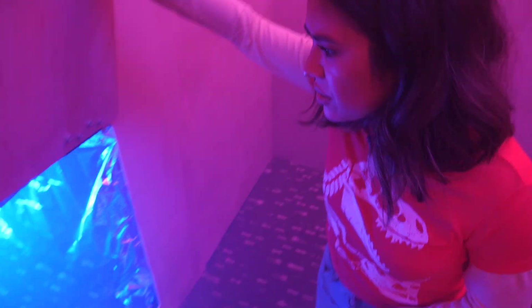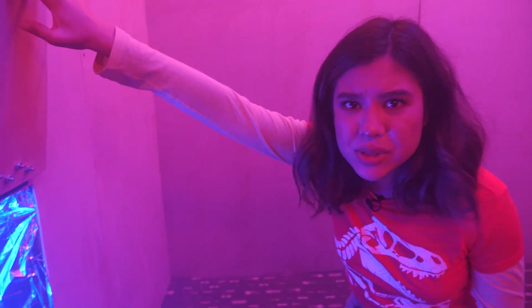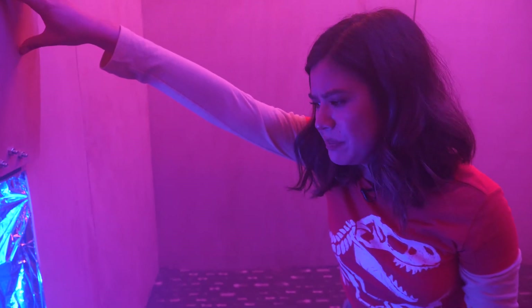Whoa, guys, are you seeing this? It's a tunnel! I had no idea there was this much room up here. And there's this pie foil all around here. Is this, like, a big pie?